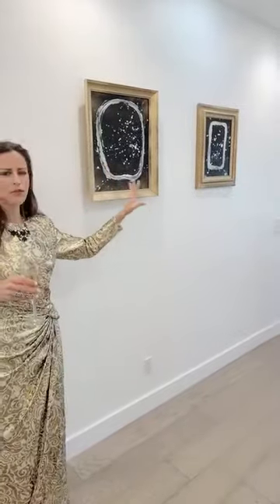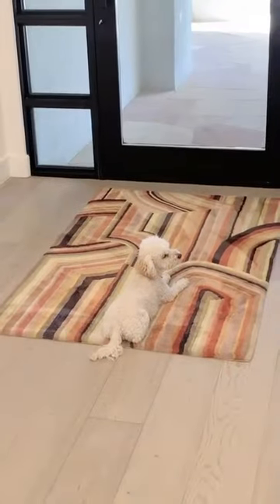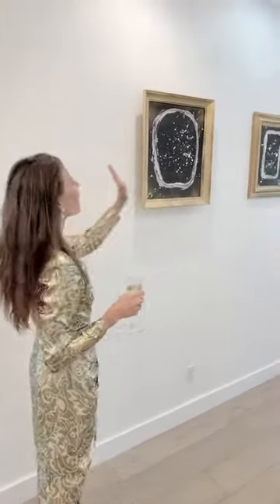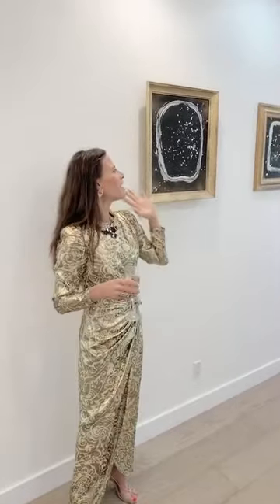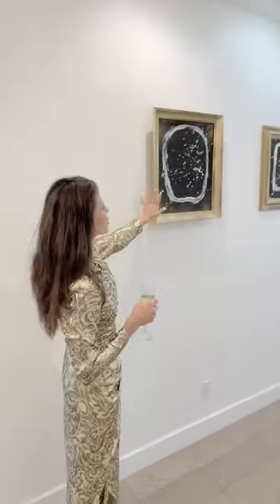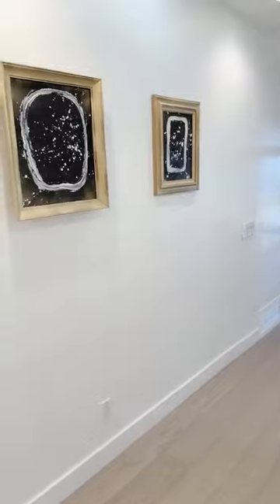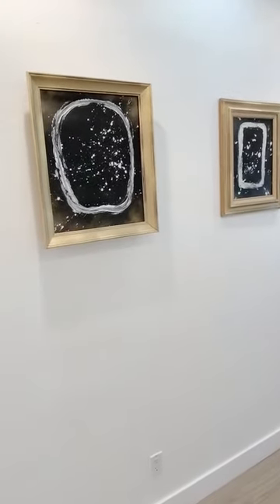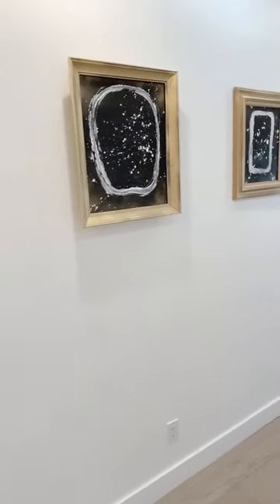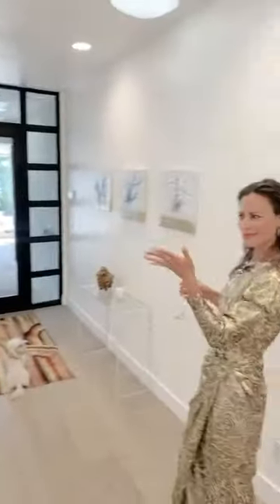These are repurposed frames — vintage frames. I actually painted them gold, and I'm just loving the black and white. Replay One and Replay — these are both for sale. Roughly 20 by 24; this one is just a little bit larger. I'm contemplating not selling them, but for the time being those are for sale.